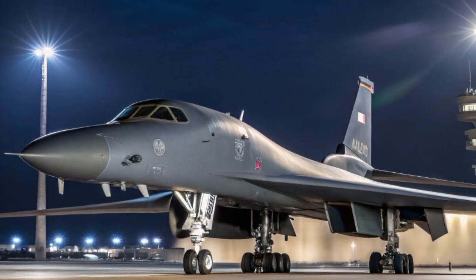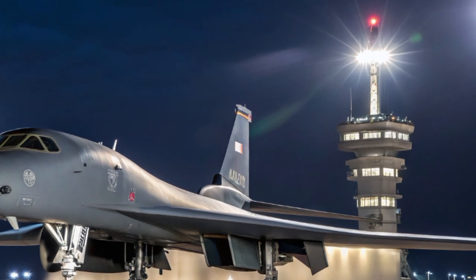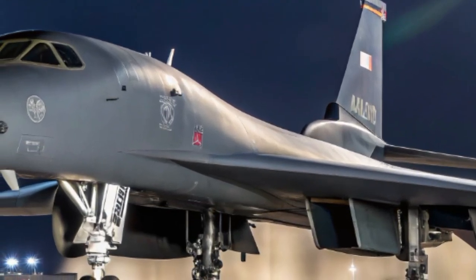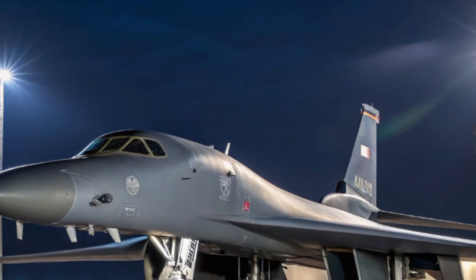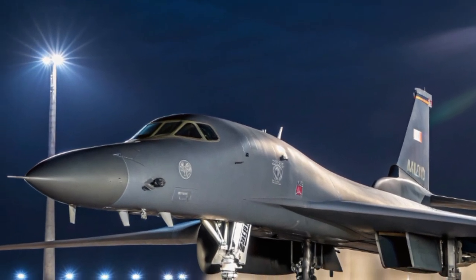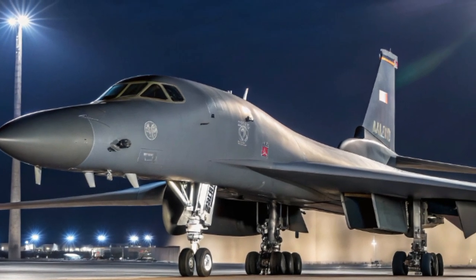Under the hood, the B-1B still boasts four General Electric F101-GE-102 afterburning turbofan engines. These monsters push the bomber to speeds exceeding Mach 1.2, with a range of over 7,000 miles when refueled in air. But in 2025, these engines are now managed by upgraded digital flight control systems.